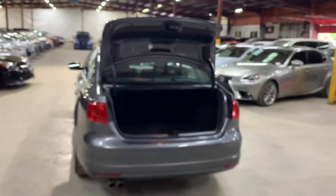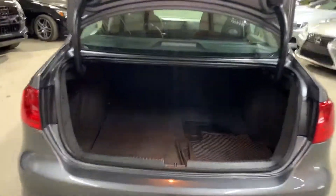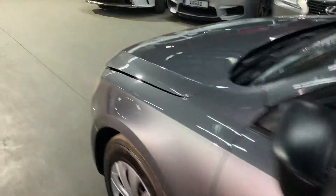We're going to turn off the vehicle, pop the hood open, and also open the trunk. The trunk has some good space for groceries or whatever you'd like to use it for. Everything is looking nice and clean, and your mats are included.